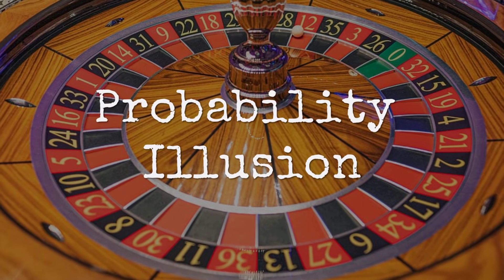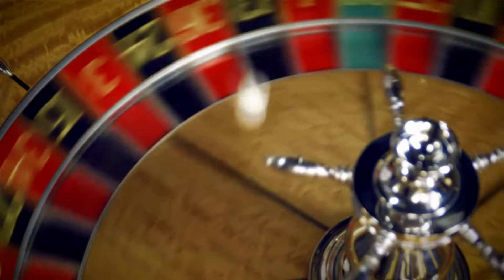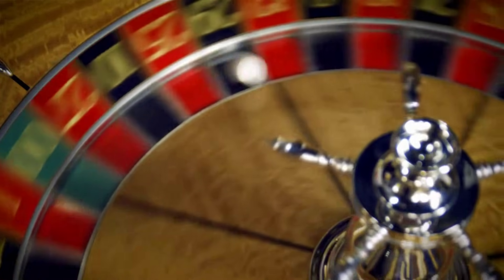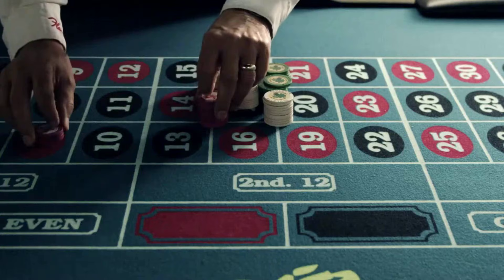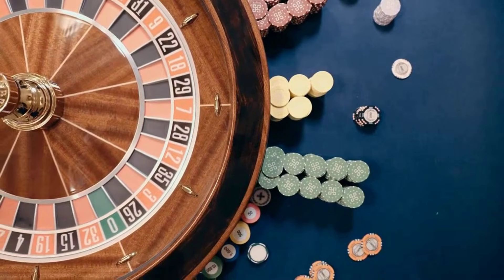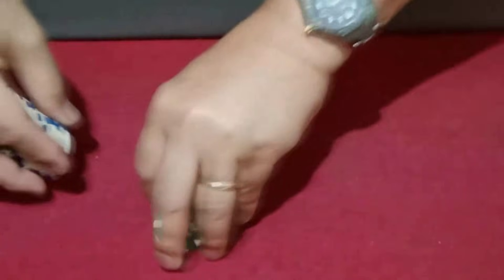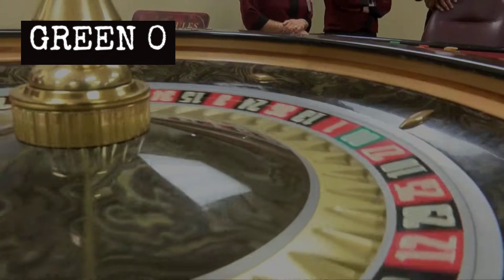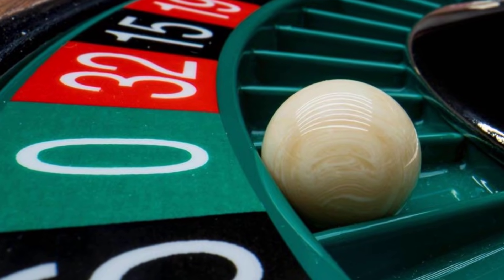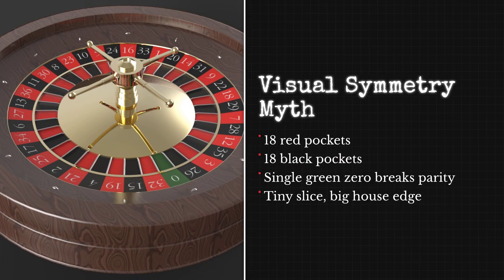A roulette wheel draws people in with its perfect symmetry — 18 red pockets, 18 black, alternating colors, a clean layout, a sense of balance. Everything about the design whispers fairness. Players scan the felt and see what looks like a pure coin flip, a 50-50 chance every time the ball drops. Dealers say that illusion is the first thing new staff are taught to see through. One former croupier remembers the lesson: count the pockets. There are always more than you think. On a European wheel, there are 37 slots.